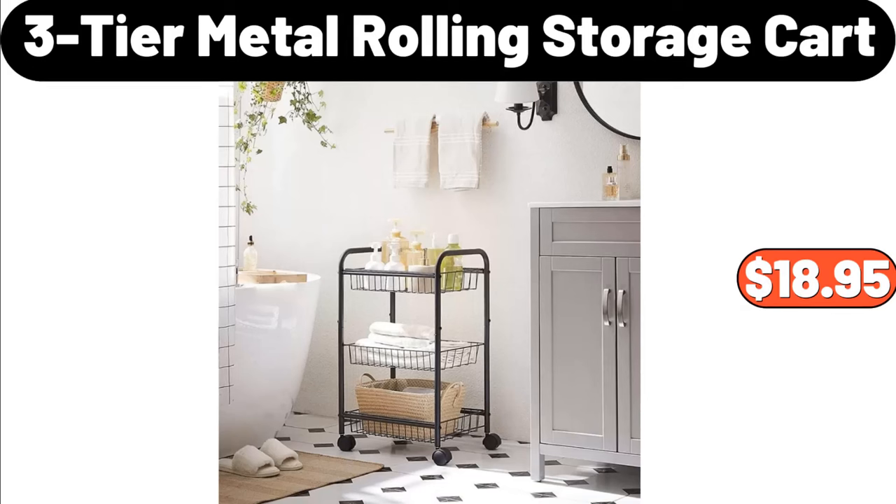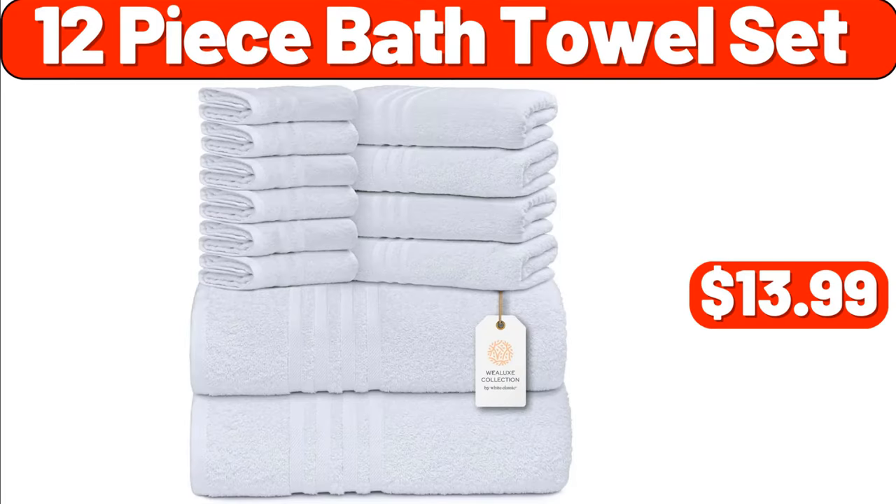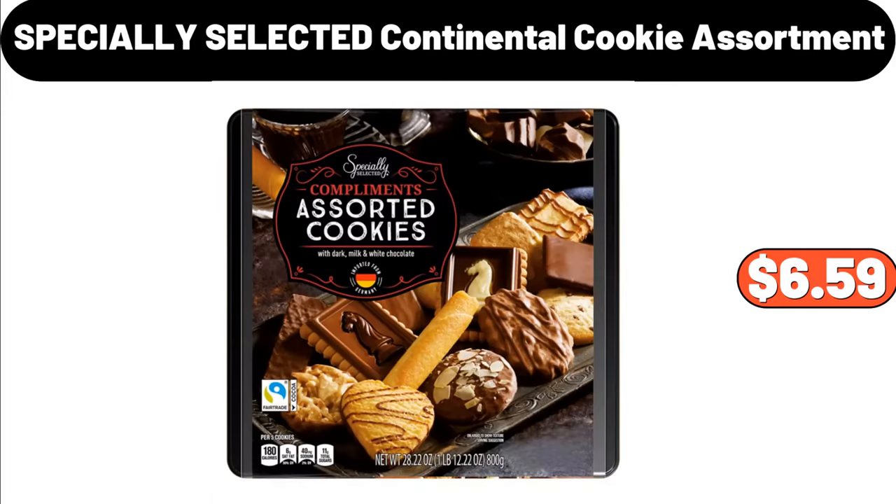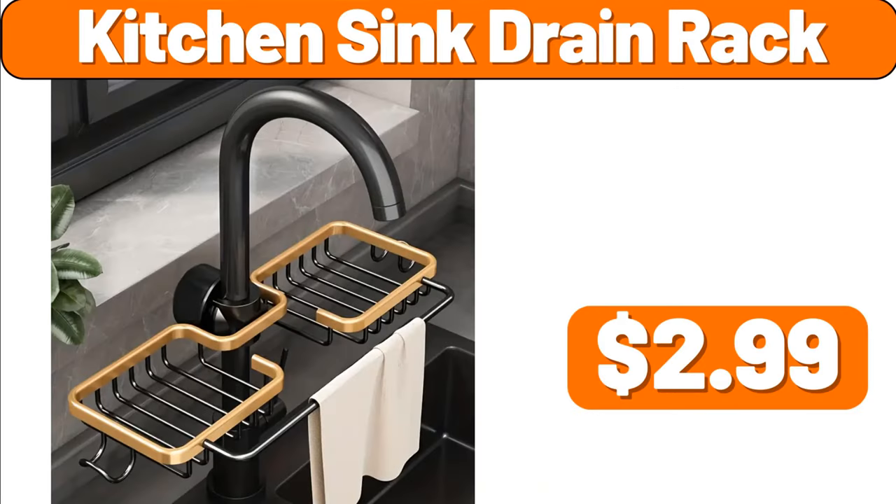Three-tier metal rolling storage cart, $18.95. Twelve-piece bath towel set, $13.99. Revolving countertop spice rack, $18.99. Specially selected continental cookie assortment, $6.59. Kitchen sink drain rack, $2.99.